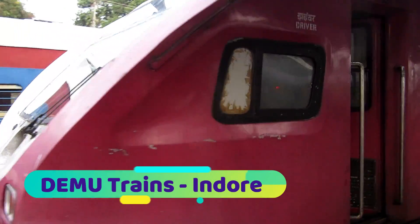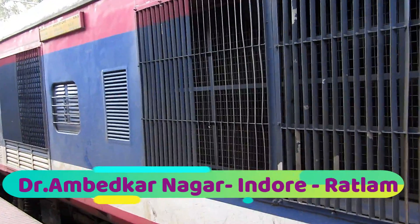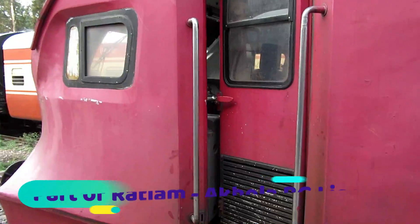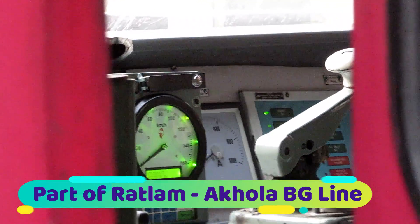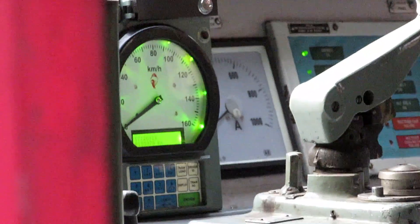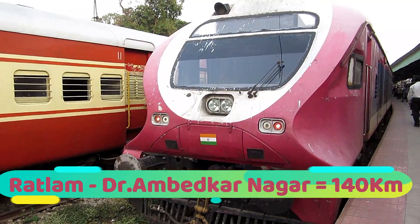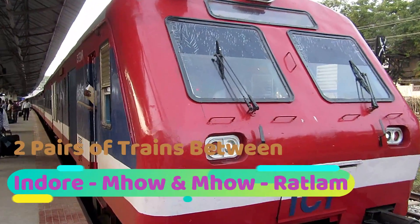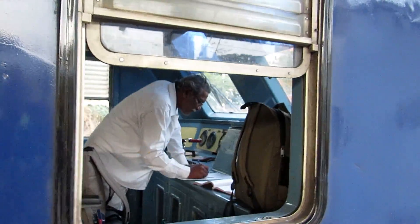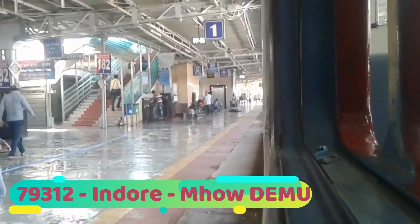Welcome. In this compilation, I will be covering the DMU trains that operate on the Dr. Ambedkar Nagar, originally called Mhow, and Ratlam section. This is part of the original Ratlam-Ajmer-Akola meter gauge section that is currently under conversion. The distance between Ratlam and Dr. Ambedkar Nagar is 140 kilometers, and there are about two pairs of trains that run between Mhow and Indore and two pairs between Indore and Ratlam.